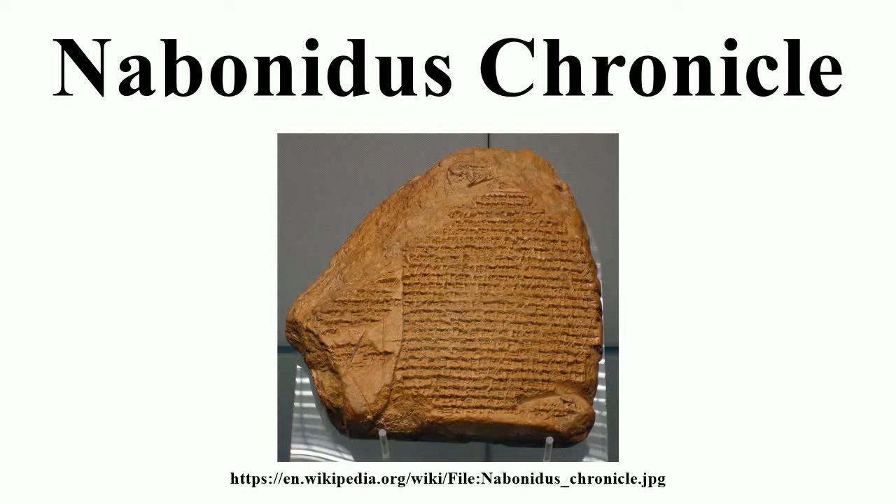The Nabonidus Chronicle is an ancient Babylonian text, part of a larger series of Babylonian chronicles inscribed in cuneiform script on clay tablets. It deals primarily with the reign of Nabonidus, the last king of the Neo-Babylonian Empire, covers the conquest of Babylon by the Persian king Cyrus the Great, and ends with the start of the reign of Cyrus's son Cambyses, spanning a period from 556 B.C. to some time after 539 B.C. It provides a rare contemporary account of Cyrus's rise to power and is the main source of information on this period.